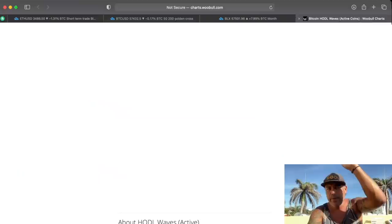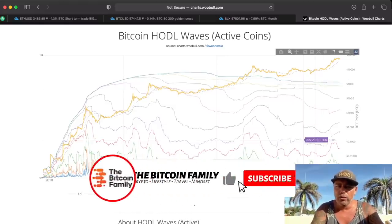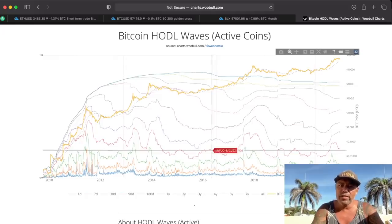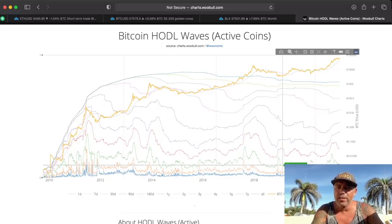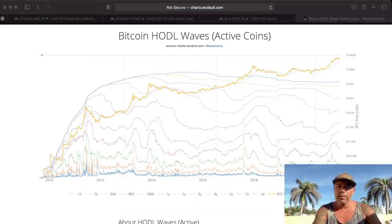From Woobull.com — the Bitcoin Hollow Waves chart. The dotted line is the 200-day average and you can see the same pattern playing out. The rest of the lines tell you how long people have been holding their Bitcoins. I want to point out the seven-year dotted line — that is for me the most important line, because a lot of people are holding for more than seven years. The more people hodl, the less volatile the price will be, and the less huge dips we will see.